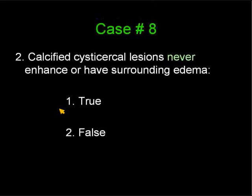Calcified cysticercosis lesions never enhance or have surrounding edema. True or false? Number one is true, and number two is false.